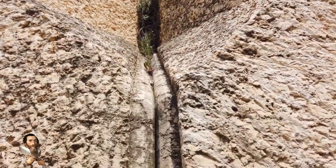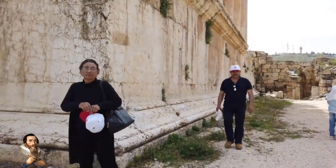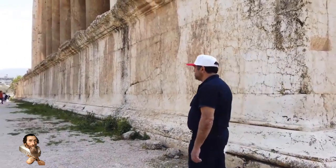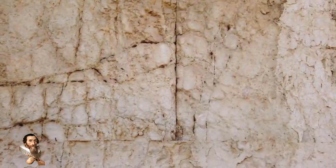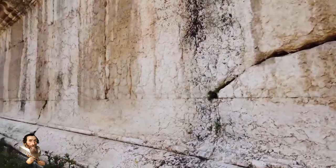Clearly a hairline crack separating one 800-tonne block from the next. Then at the Temple of Bacchus, which is next door, once again the huge census scale of the stones — these large stones are somewhere in the nature of 500 to 800 tonnes apiece. There you see the incredible precision of the fit: barely a hairline crack, either vertical or horizontal.